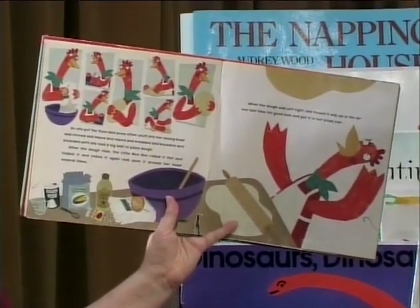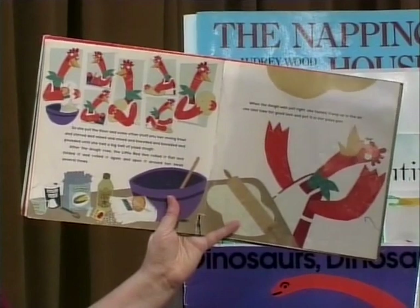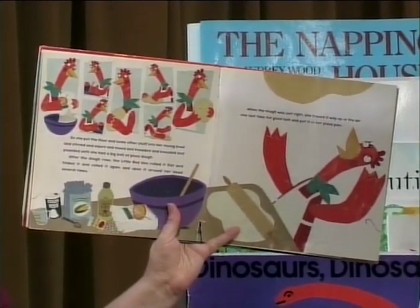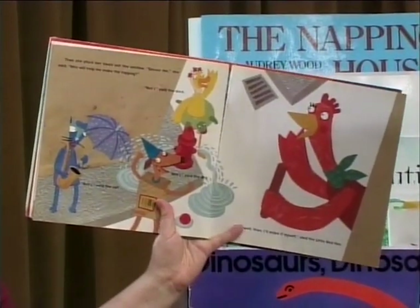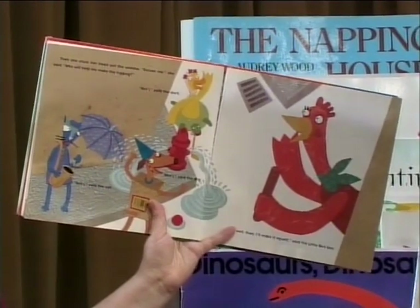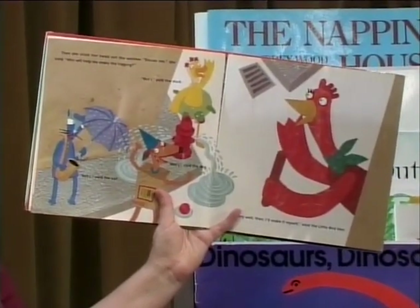After the dough rose, the Little Red Hen rolled it flat and folded it and rolled it again, spun it around her head several times. That's pretty fancy pizza making. When the dough was just right, she tossed it way up high in the air, one last time for good luck, and put it in her pizza pan. Then she stuck her head out the window. "Excuse me," she said. "Who will help me make the topping?" "Not I," said the duck. "Not I," said the dog. "Not I," said the cat. "Oh, very well then, I'll make it myself," said the Little Red Hen.